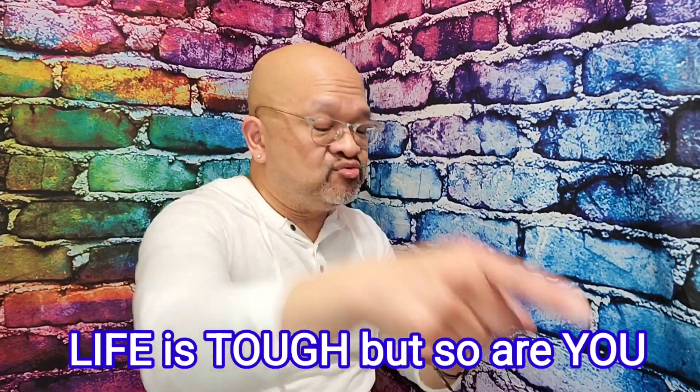That is it for this video. Remember, life is tough but so are you. Manly man here in beautiful northwest Florida loves you — later! Hold on, the video is not finished.